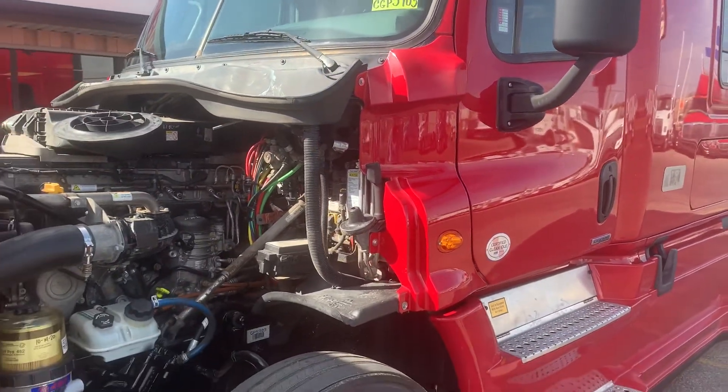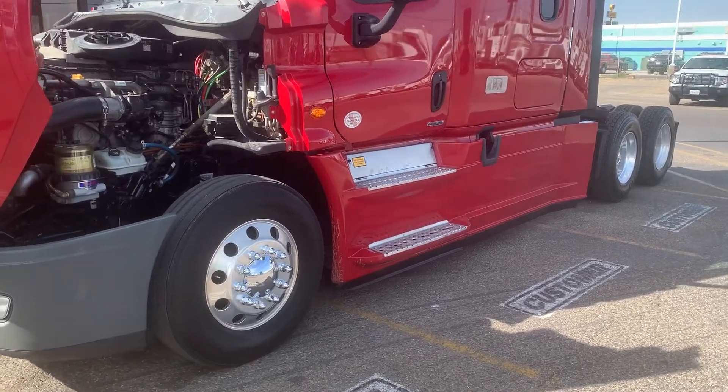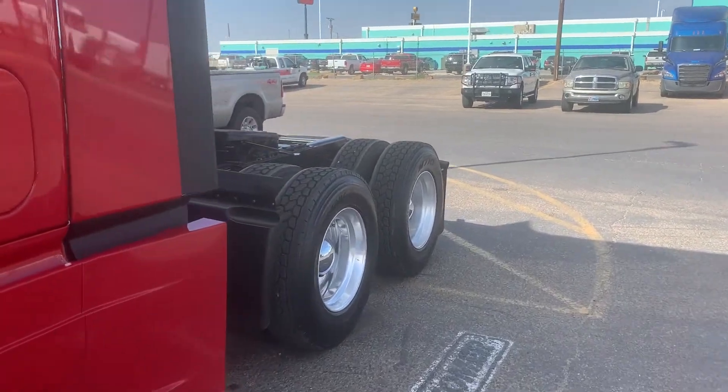It's got 491,456 miles on it. It qualifies for our finance packages and it qualifies for our warranty. Sitting on a new set of Bridgestone rubber on the drive axles. The truck's been DOT'd and detailed.